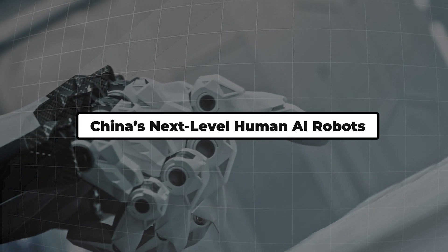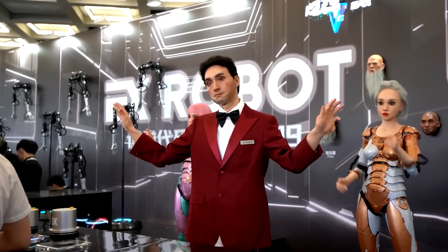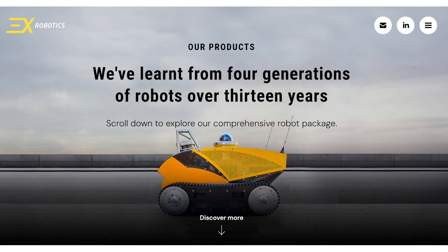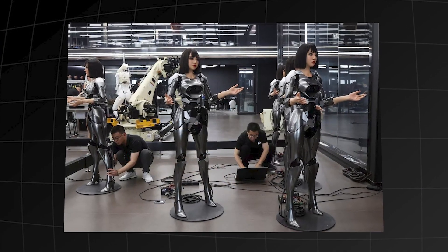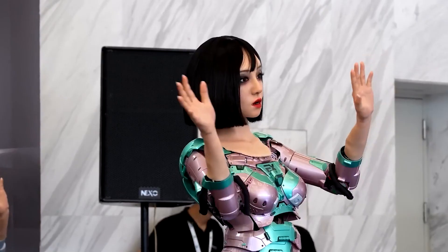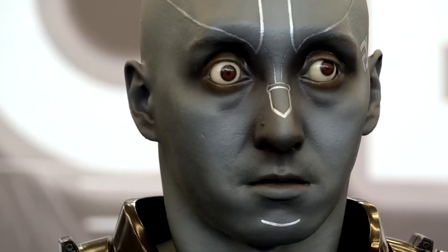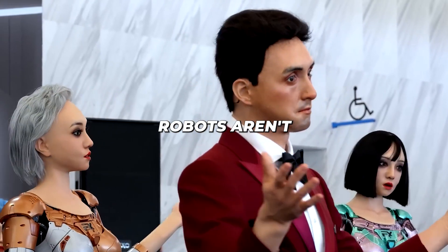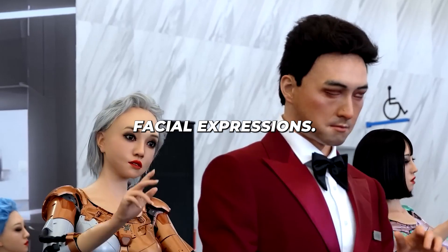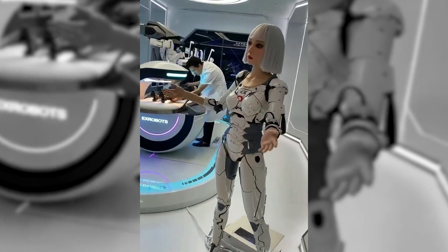China's next-level human AI robots. Let's hop over to China, where the robot revolution is in full swing. Companies like EX Robots are creating humanoid machines that can mimic human expressions in real time. Imagine making a face at a robot, only to have it mirror your expression right back at you — cool or creepy, you decide. But these robots aren't just about facial expressions; they're getting jobs in schools, hotels, and even elderly care facilities.